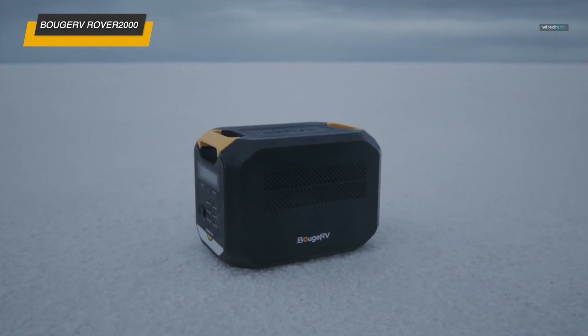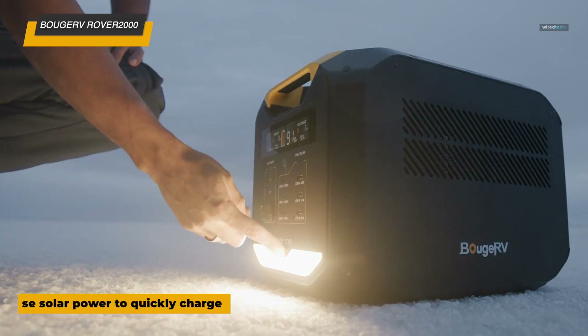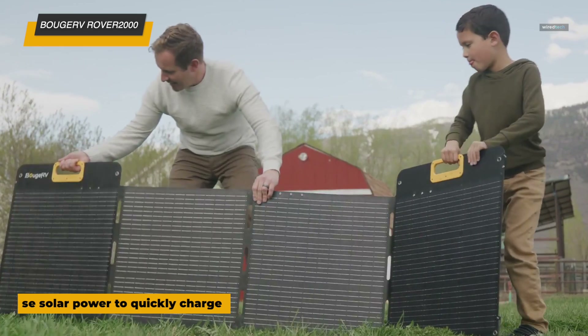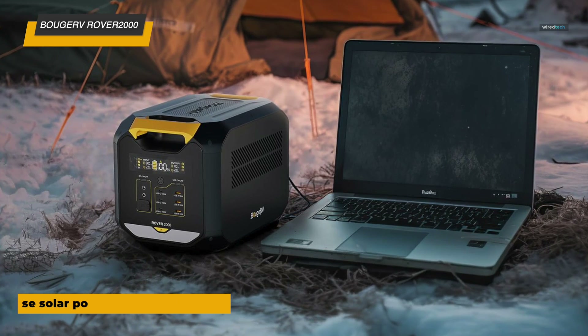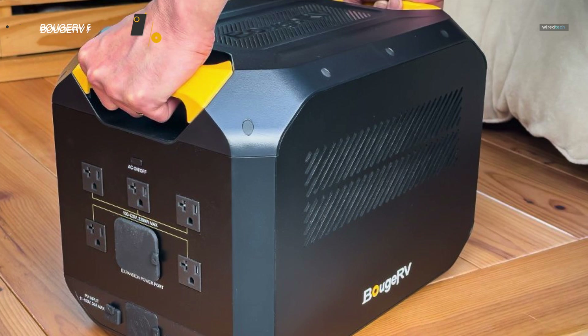With various ports including AC, USB, and DC options, it provides flexible charging for a wide range of devices. Built for durability, the Rover 2000 is ideal for those who need reliable, high-power performance in a portable design, making it a go-to for RVers, campers, and anyone preparing for unexpected outages.